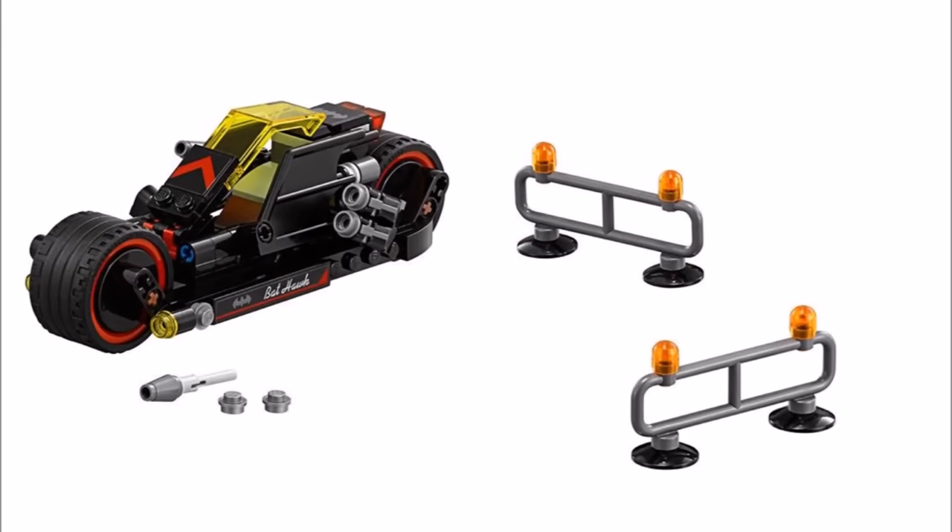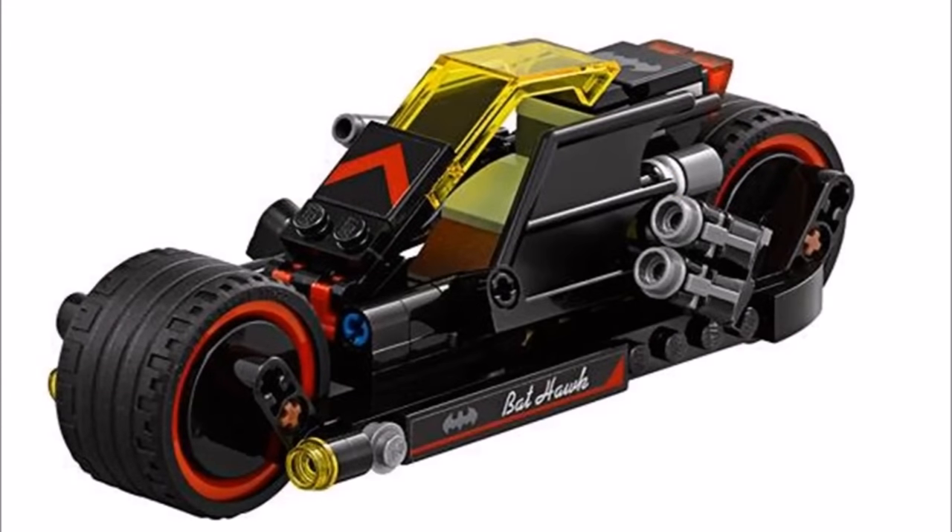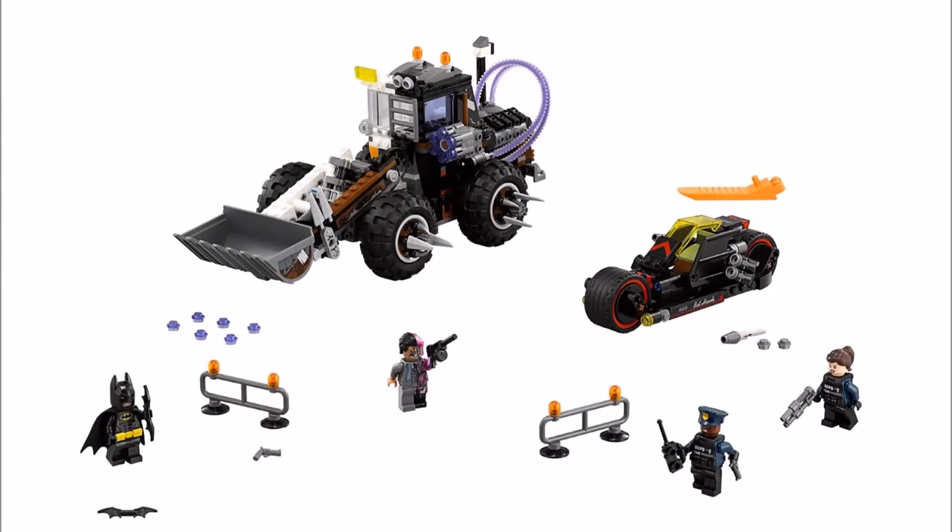You also get two road barriers, and Batman gets the Batcycle which has a sticker on the side calling it the Bat Hawk. This vehicle has two chunky wheels, an opening cockpit with yellow windscreen, plus batwing doors. It's well armed to match Two-Face's excavator with rotating double stud shooters and rotating flick missiles. Overall, the Two-Face Double Demolition is all about play — both vehicles will be fun, and it's great to get Two-Face in his suit with extra Gotham City Police officers.